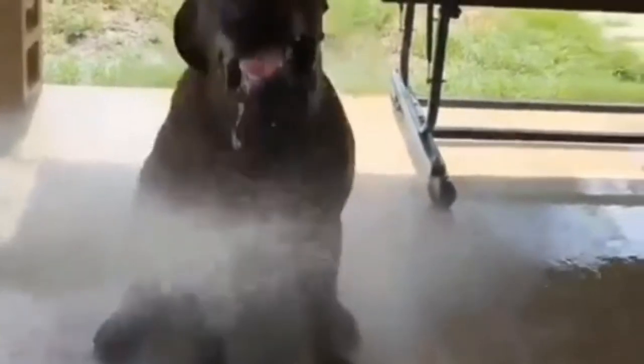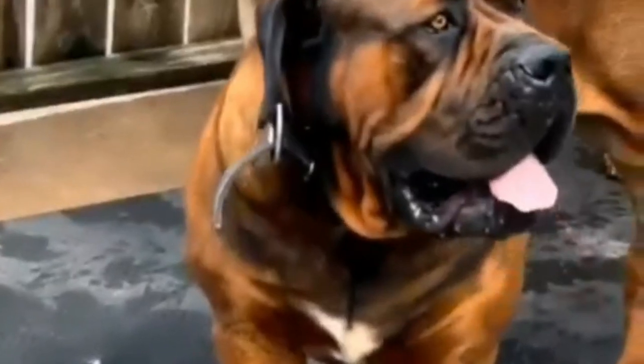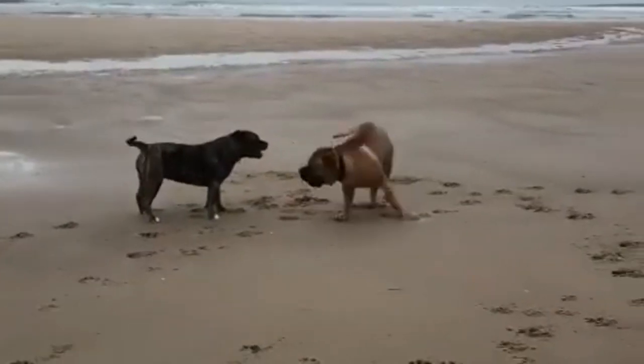Grooming: The Boerboel has a short, dense coat that sheds a moderate amount. Weekly brushing with a soft bristle brush, a rubber grooming mitt, or a hound glove will help to remove any loose hair and keep the dog looking his best. A good brushing also promotes new hair growth and distributes skin oils throughout the coat to help keep it healthy. Boerboels need a bath only occasionally.